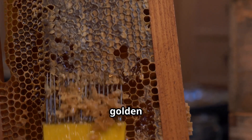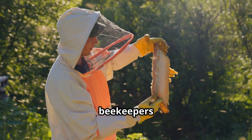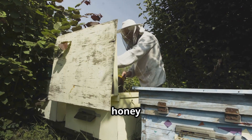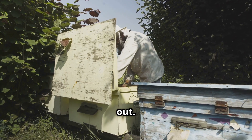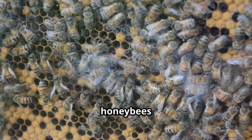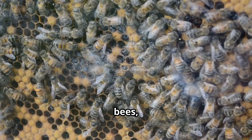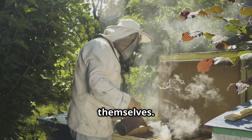Once the honeycombs are filled with golden honey and sealed with a thin layer of beeswax, it's time for the beekeepers to carefully harvest this natural treasure. Removing honey from a hive isn't simple — a colony of honeybees can contain anywhere from 20,000 to 60,000 bees, so beekeepers must follow a strategic process to ensure the safety of both the bees and themselves.